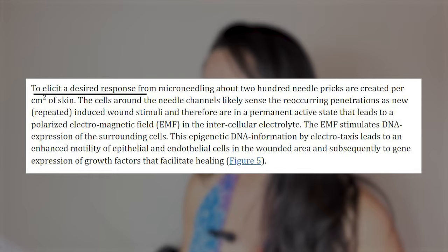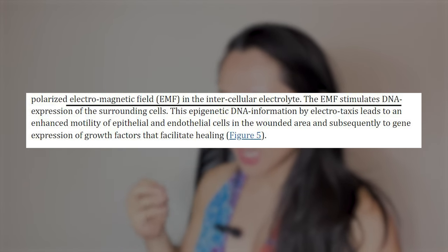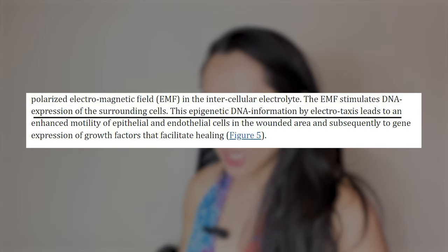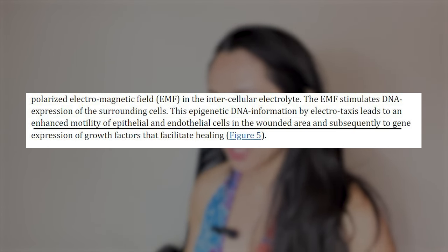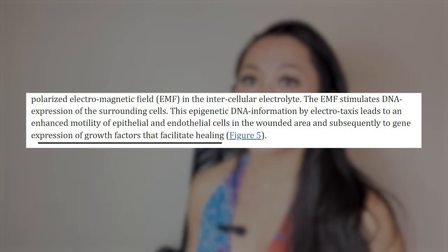To elicit a desired response, they created about 200 needle pricks. When I use the Banisher, it has 77 gold-plated titanium needles. I press-release, rotate, press-release, rotate, press-release, rotate. So 77 times 3 is over 200 — we're on the right track. Those stimulated fields — this EMF stimulates DNA expression of surrounding cells. Epigenetic DNA information by electrotaxis leads to enhanced motility of epithelial and endothelial cells in the wounded area, and subsequently to gene expression of growth factors that facilitate healing.